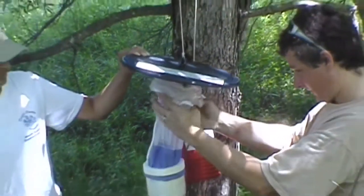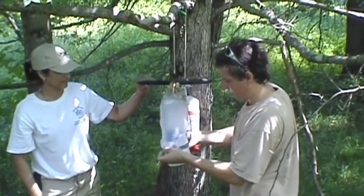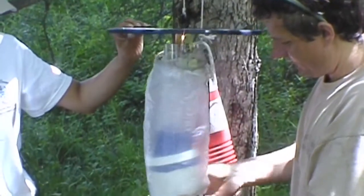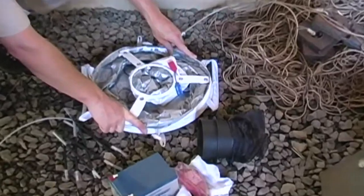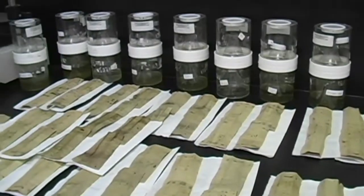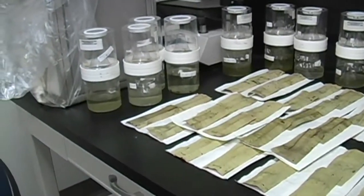We put a hollow tube plastic bag on the trap to keep everything dry, because once mosquitoes get wet it's hard to identify them. We have four different kinds of traps specific for different mosquitoes. We collect the mosquitoes, separate them by species, put them in vials, and have them tested with PCR for the virus.